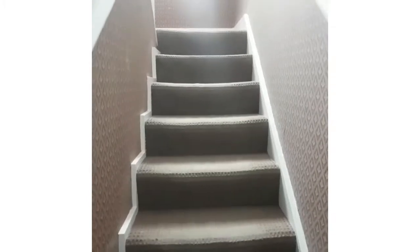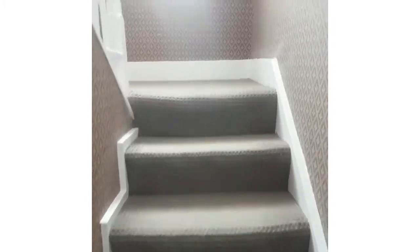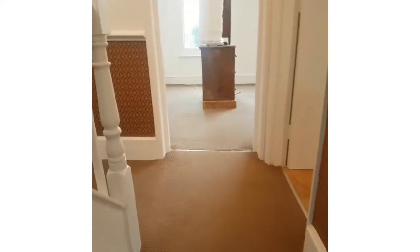Here we go as we come in - stairs up. It's a top floor and the property as such is split over two levels. Just need to be pretty careful as it's been freshly painted.